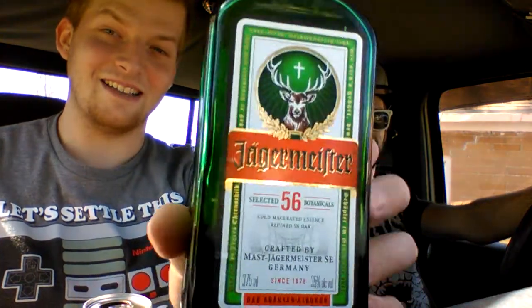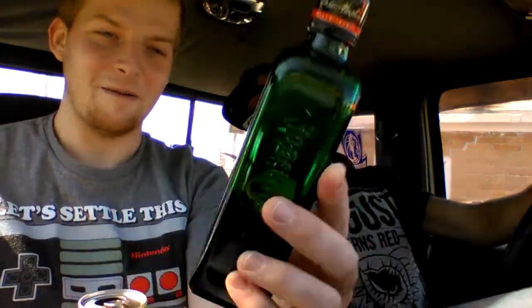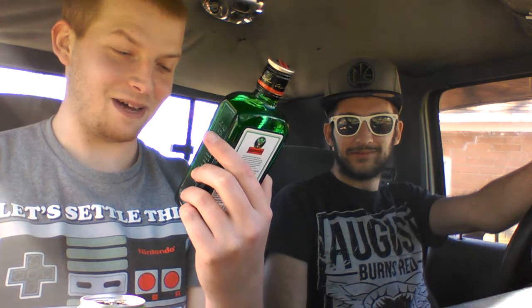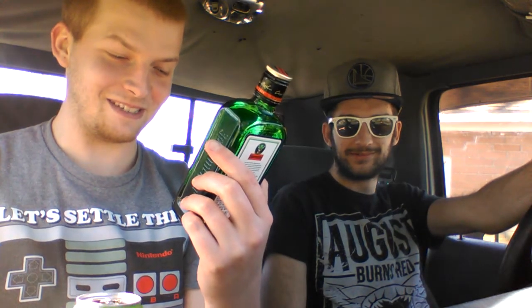But today is another alcohol review, and we finally got that Jägermeister, A.K.A. the Stag, baby. Selected 56 botanicals — it would be botanicals — it's Jägermeister. Crafted by the master, Jägermeister, Southeast Germany, since 1878.